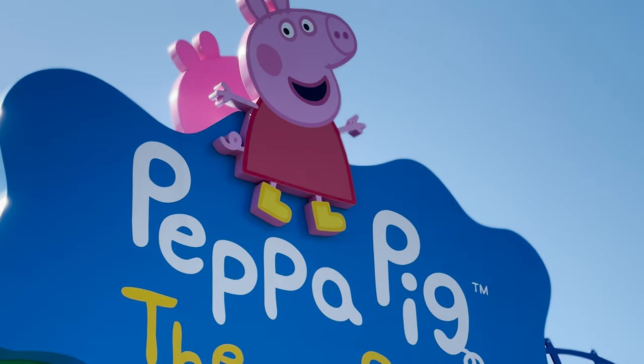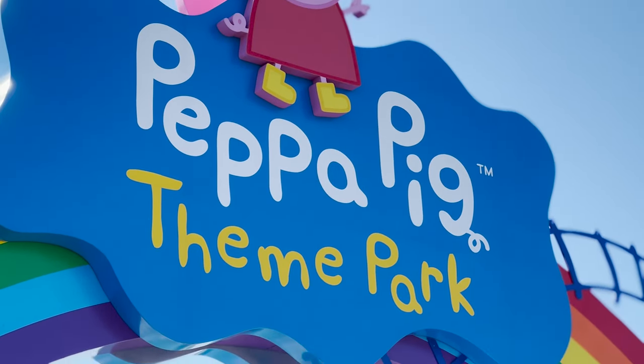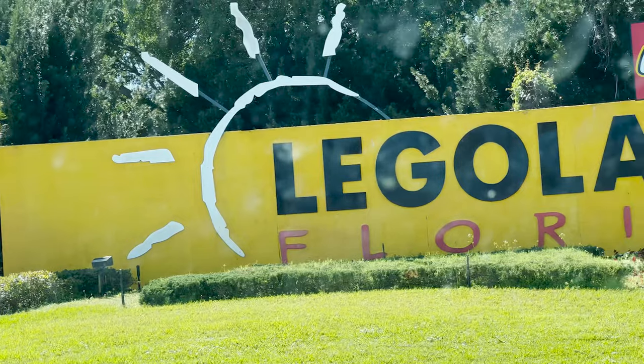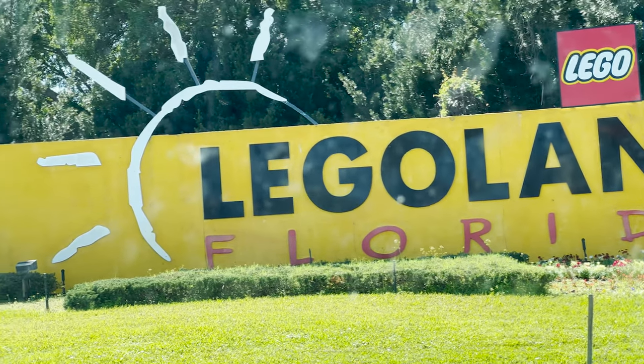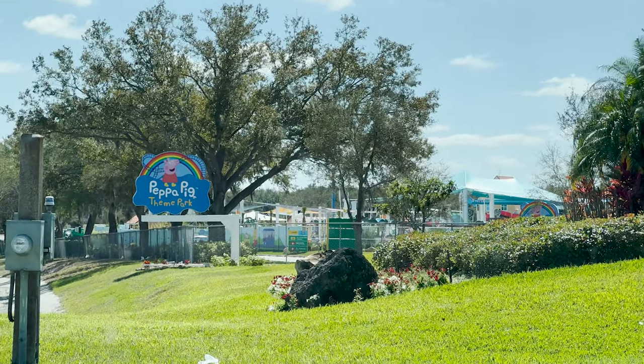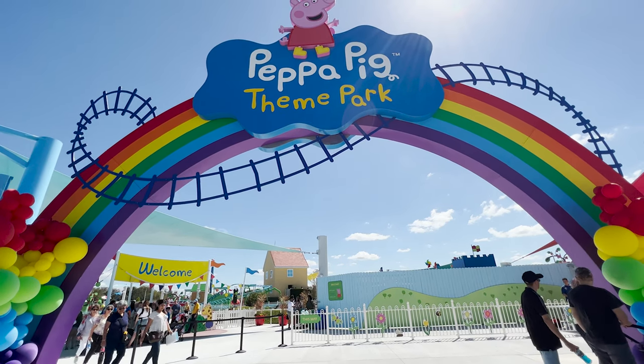Peppa Pig Theme Park is the latest theme park to open in Florida, opening as a second gate park to the Merlin-owned Legoland Florida Resort. This park is made for kids to have a fantastic time riding some rides and living through one of their favorite TV shows. This is Peppa Pig Theme Park.